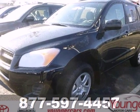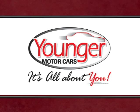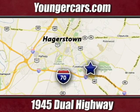You need to see it to believe it. Take it for a test drive today. It's all about you at Younger Motor Cars, delivering satisfaction and quality selection. Visit us today at 1945 Dual Highway in Hagerstown, Maryland.